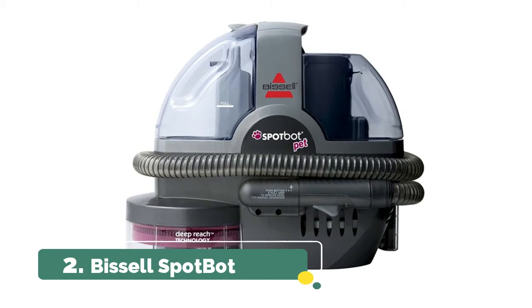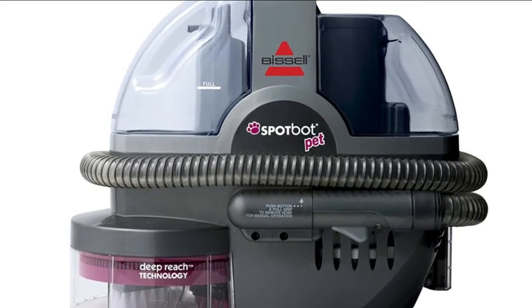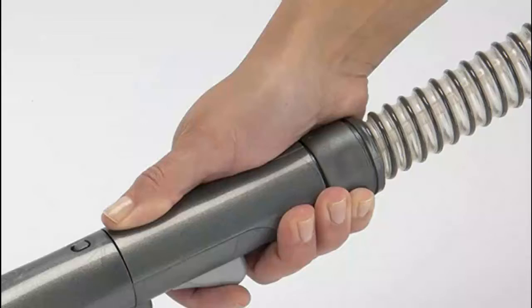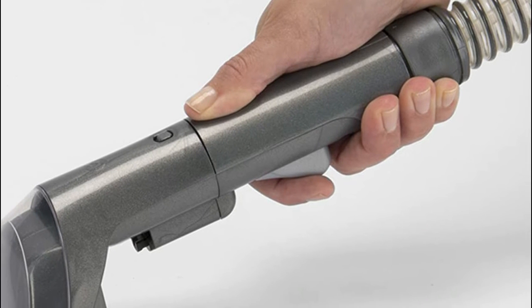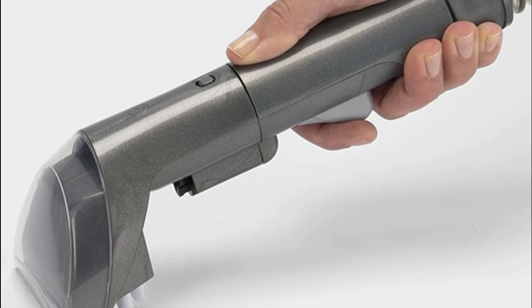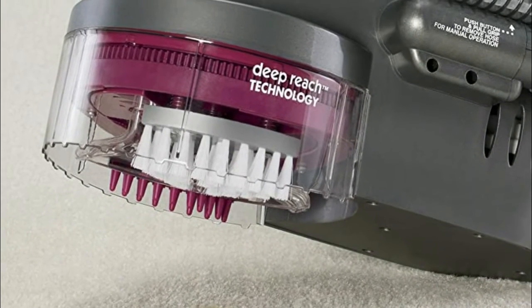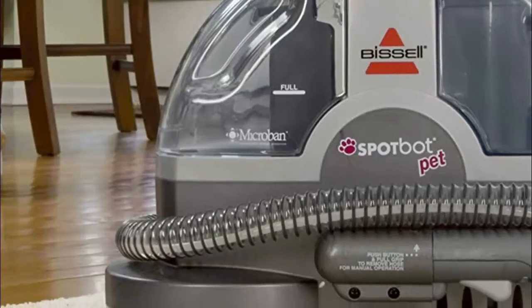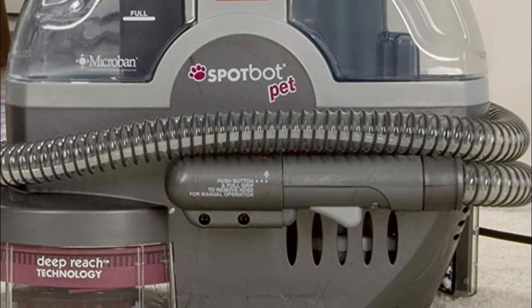Number 2: Bissell SpotBot. Get rid of messes without getting your hands dirty — this hands-free portable carpet cleaner does all the scrubbing for you. Equipped with two hands-free cleaning modes: quick clean for fresh stains and deep clean for set-in stains, so you can get the right level of cleaning. Preset cleaning cycles automatically spray, brush, and suction to permanently remove both surface and tough set-in pet stains. Just push the button to clean.